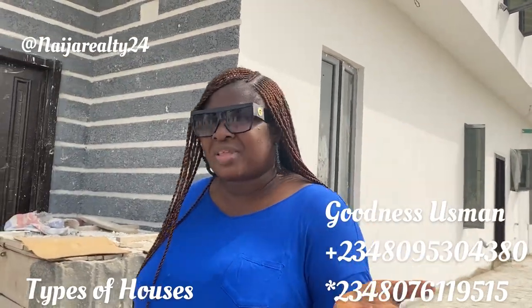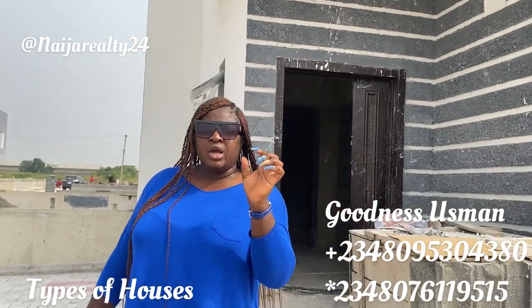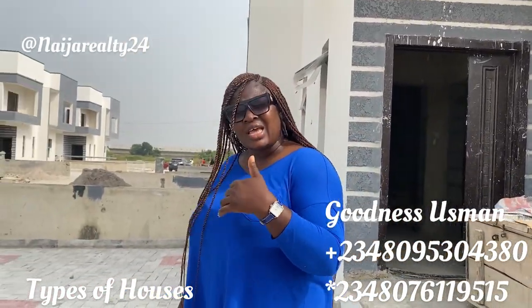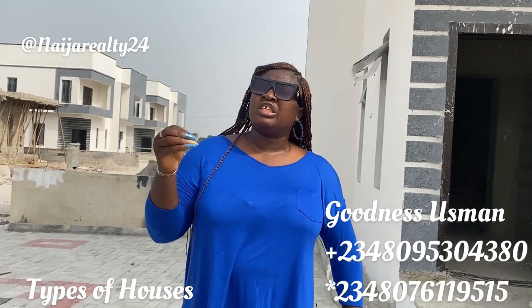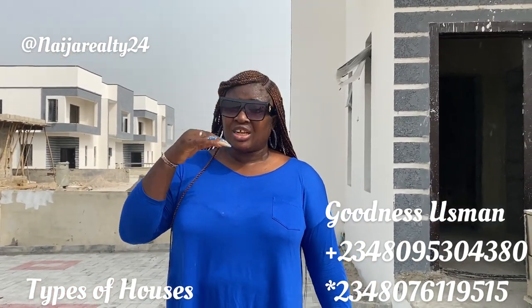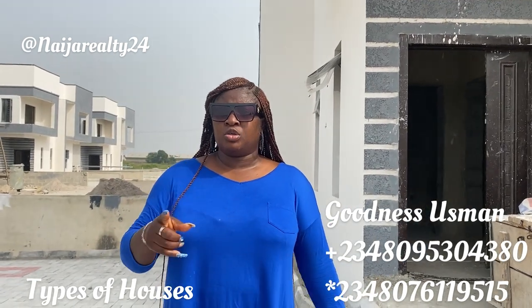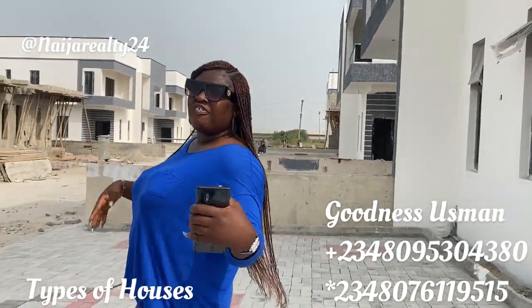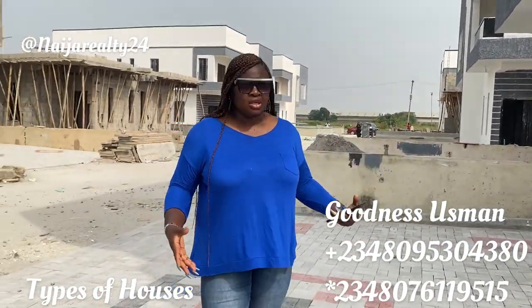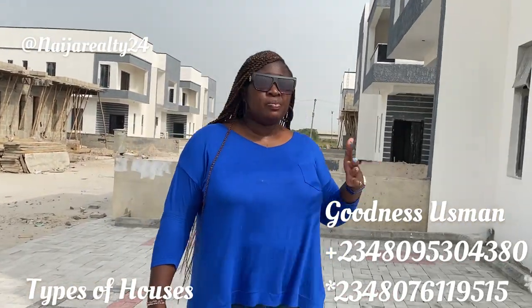For those who ask me what they can build on 450 square meters — I actually did a video in Queens Garden where I showed a four-bedroom detached house sitting on 300 square meters. If you haven't watched it, you can find it below. This house is sitting on 450 square meters, but you can still achieve a similar result on 300 square meters — that's the honest truth.